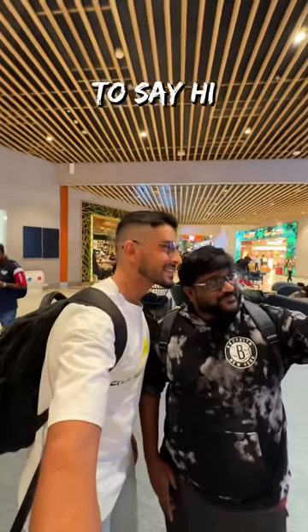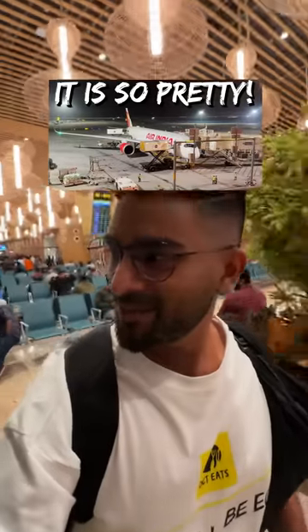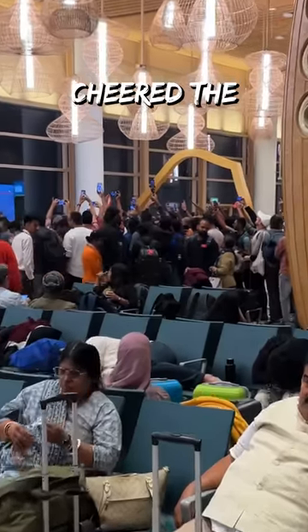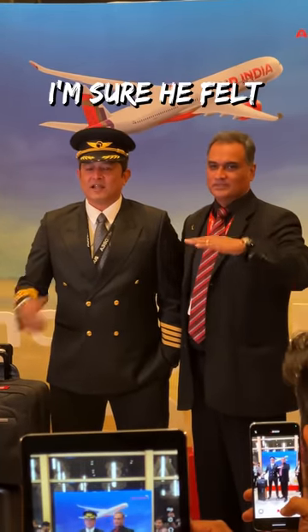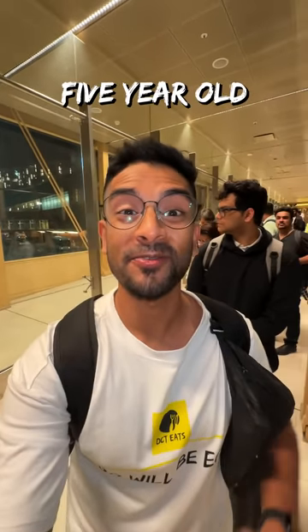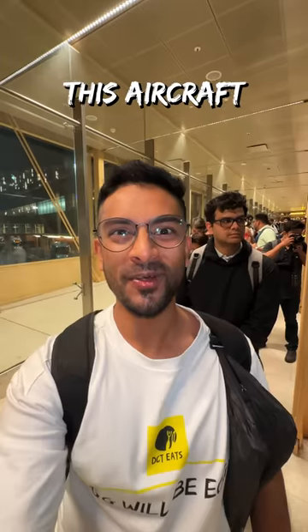On my way to the boarding gate, a subscriber stopped by to say hi. I want to say I'm really grateful for all your love and support — big thank you to all of you. Finally, it was time for me to see the brand new metallic bird. It is so pretty. At the boarding gate, a huge crowd cheered the flight and its captain. I'm sure he felt like Hitman Rowe. I'm in the aero bridge but feeling like a five-year-old — the excitement is through the roof. Can't wait to board this aircraft.